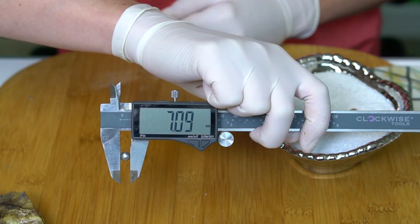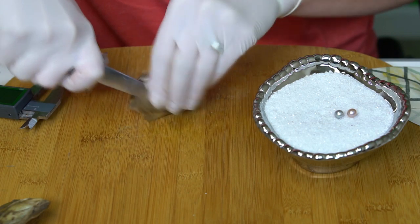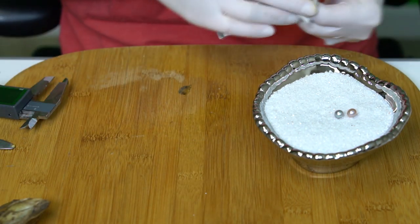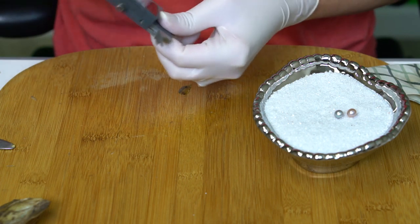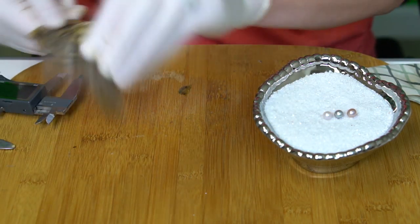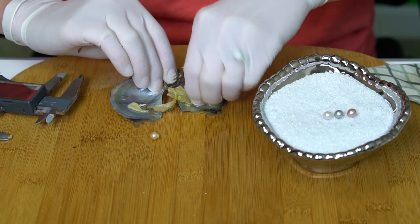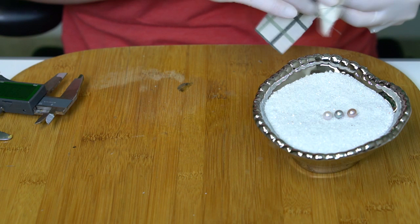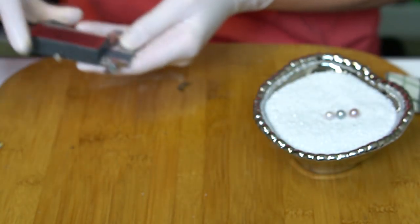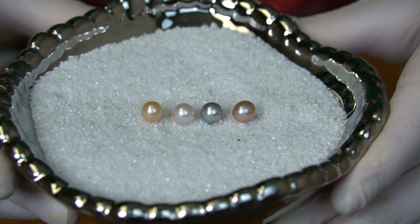7.09 — this one is a classic white. 7.13 on the third. Number four is kind of a peachy gold, a little bit of pink to it. 6.79 — almost a millimeter smaller than your first one. Beautiful colors, congratulations Rebecca!